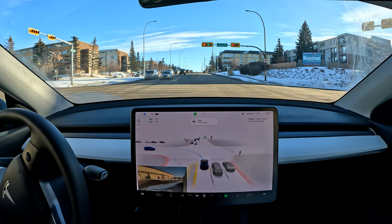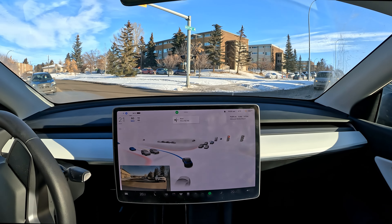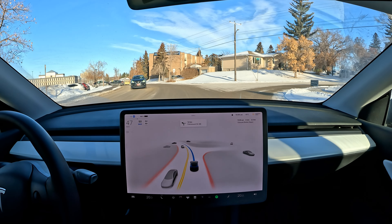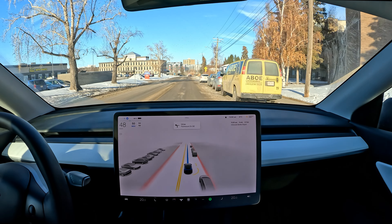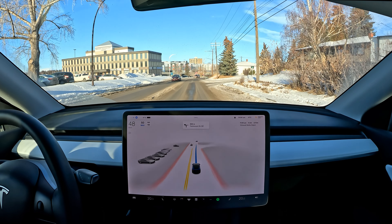Right now there's not much visibility of the lanes, but the car is doing okay. I do feel like it's swerving a little left and right, but it's still remaining in the correct lane. Now it's signaling before entering the turning lane — very nice. We chose the first turning lane, so that's fine.